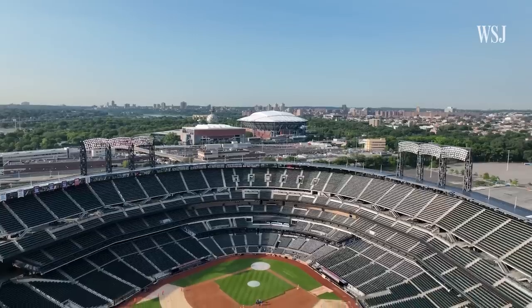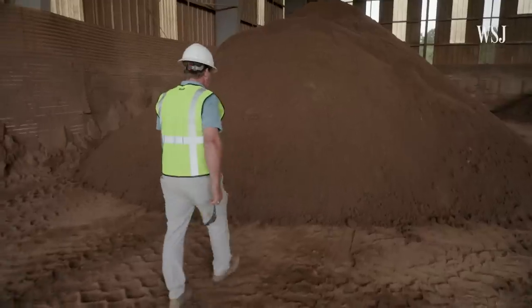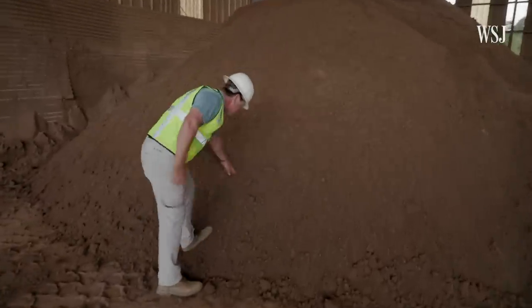It started to get out that I'm the dirt guy. People are incredibly surprised by the fact that this is where it comes from — and presto whammo, you got infield mix. That's how it works.